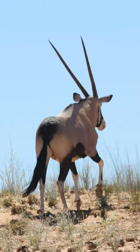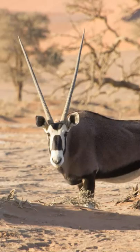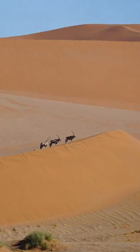They maximise moisture retention by concentrating their urine. They can also raise their body temperature in order to exercise evaporative cooling by panting through their noses. Where shade is scarce, they will stand with as little body surface as possible facing towards the sun.